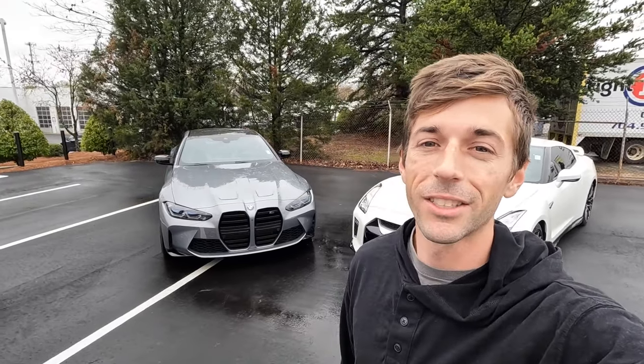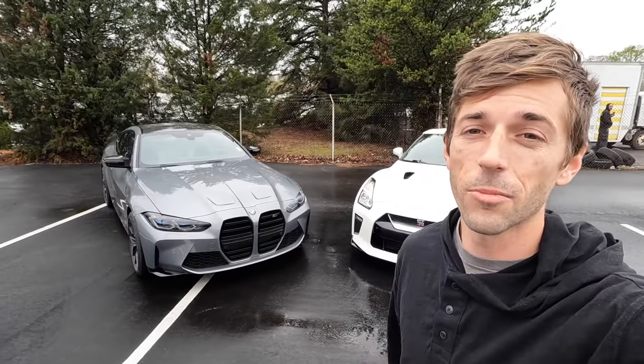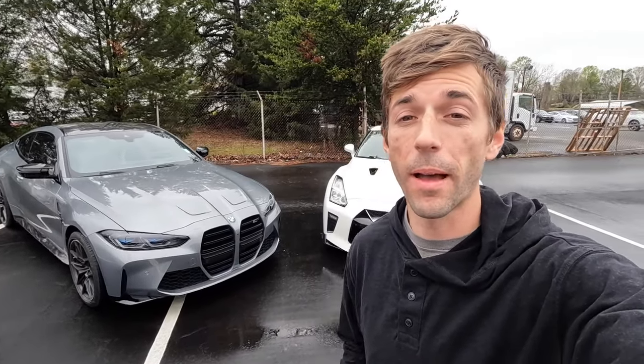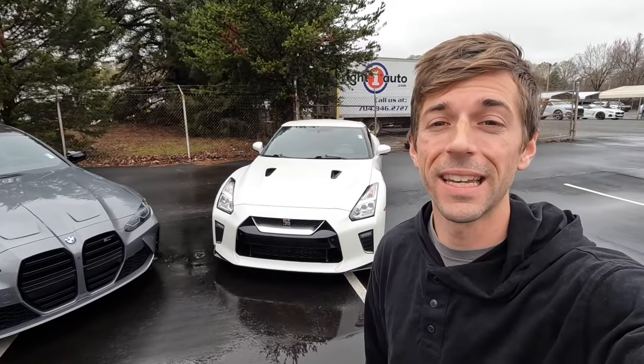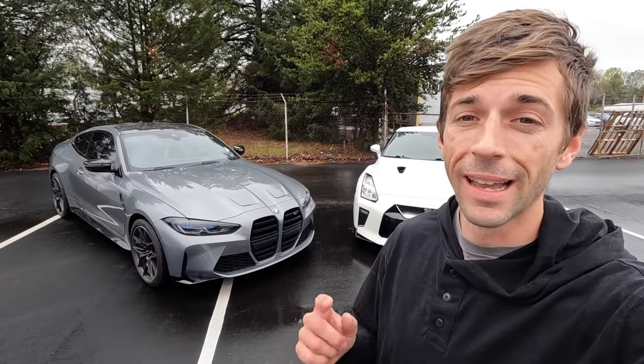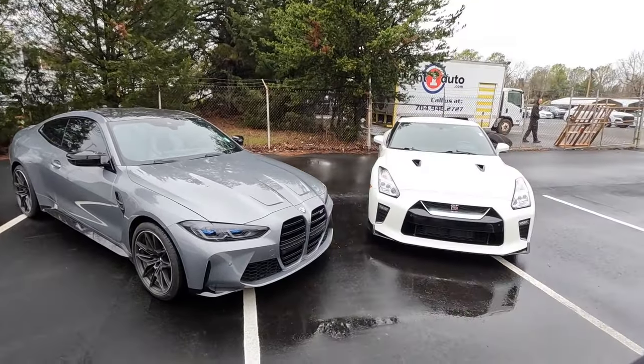Welcome back to the channel. For today's head-to-head comparison, we are going to look at the 2024 BMW M4 and compare it to the Nissan GTR. Both of these are two-door sports cars that actually have back seats — they're very practical and they offer a lot of performance.